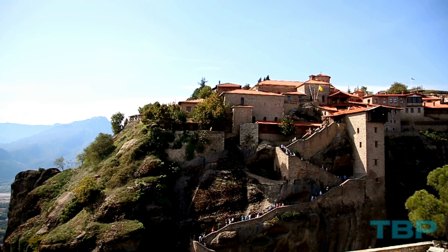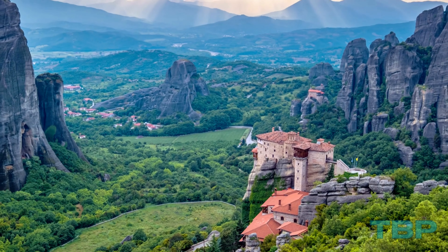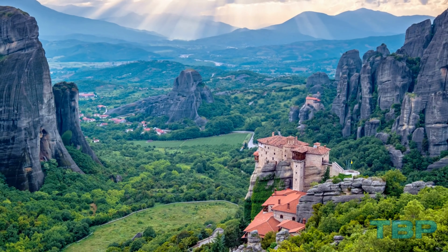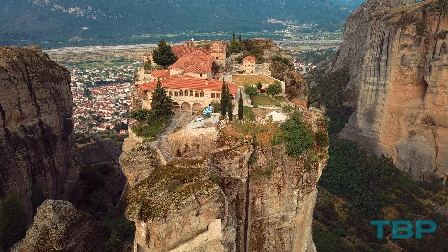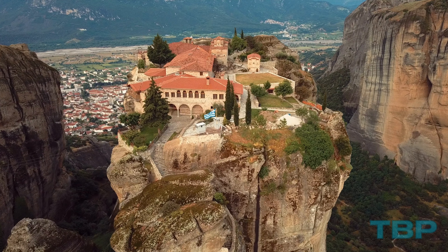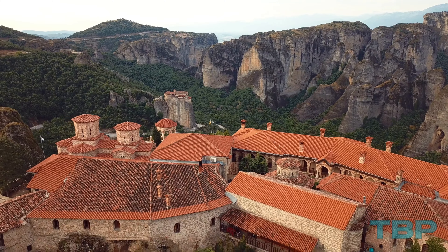Set on cliffs with staircases carved into the stone itself, these religious sites date back to the 15th century, and some still welcome visitors today. Among them, the Holy Trinity Monastery stands out as the most well-known, perched an astonishing 400 meters atop a natural rock tower.